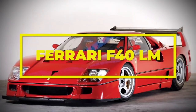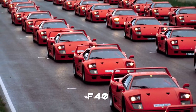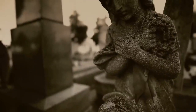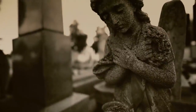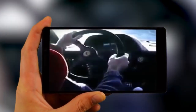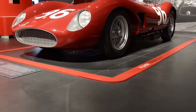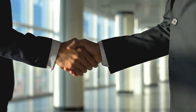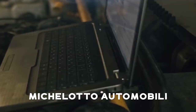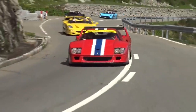Ferrari F40 LM. The LM is the racing version of the vaunted F40, which is the last model to have Enzo Ferrari's blessing, as the legendary car builder passed away shortly after its debut in 1987. Although the standard F40 was very impressive on its own, customers desired that some be built as turnkey race cars straight from the factory. Ferrari turned to long-time business partner and race car builder Michelotto Automobili to bring the LM, or Le Mans version, to life.